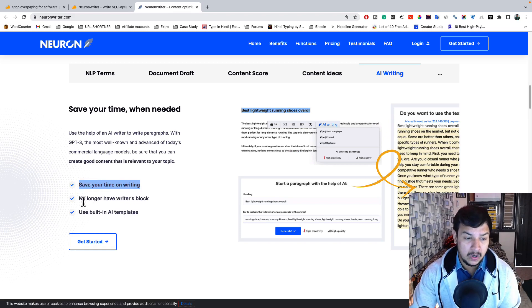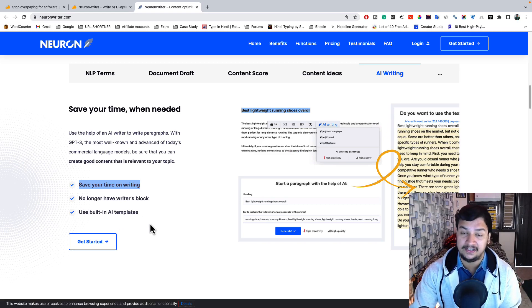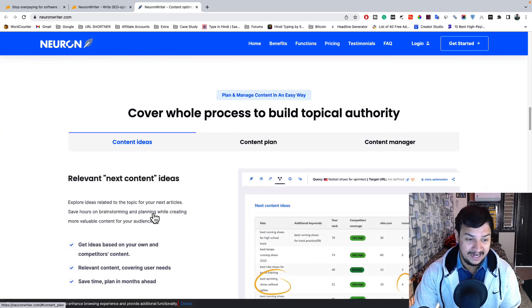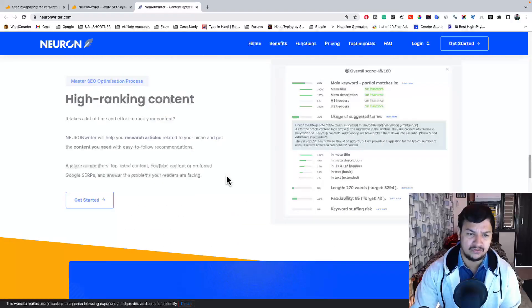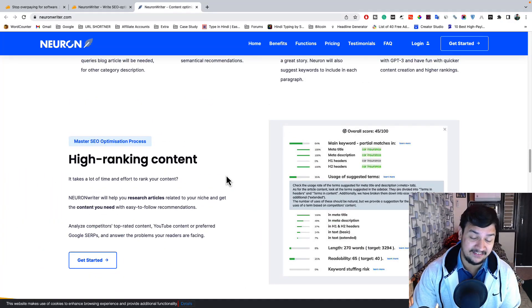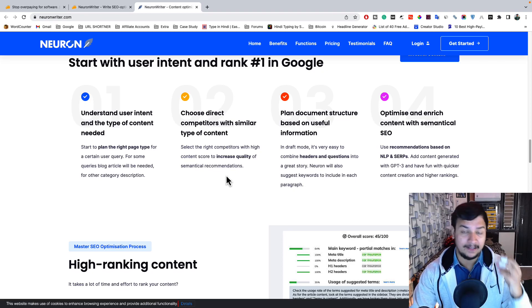You can optimize your article and create it with this tool, saving your time on writing. No longer will you have writer's block — you can create unlimited content. You also get lots of features including pre-built AI templates that make your tasks easier, and you can plan, create, and manage your content all in one place.